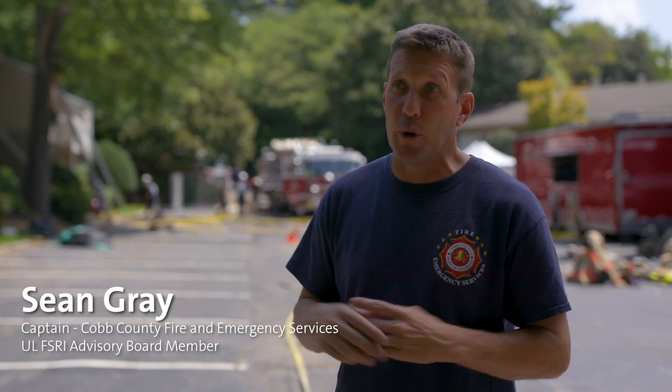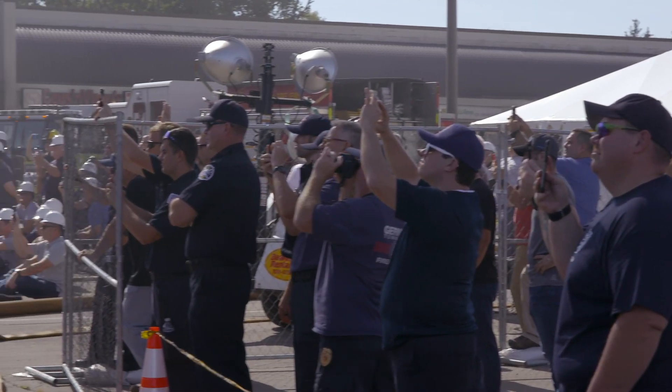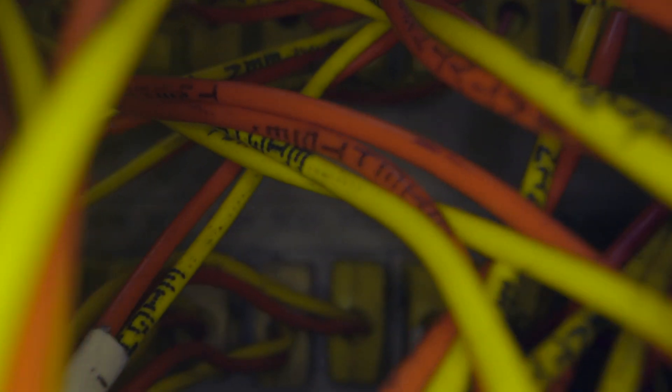It's going to rain today, and you can't get any more real than what's going on here. The structures here are real structures — about 90 days ago is when people got moved out of here. Without the data, this becomes just a demonstration. Adding that level of instrumentation and data really allows us to quantify the fire ground versus just watching it.